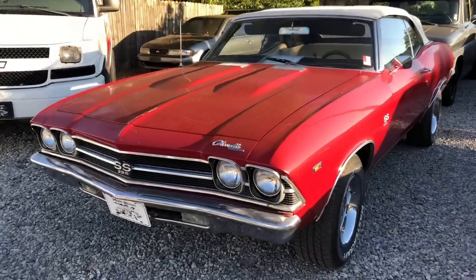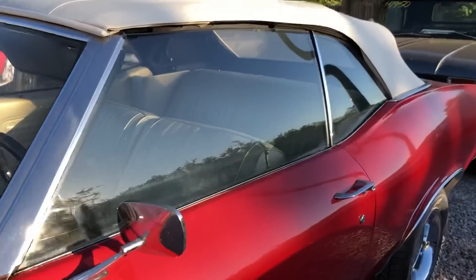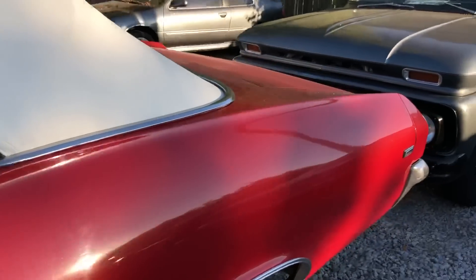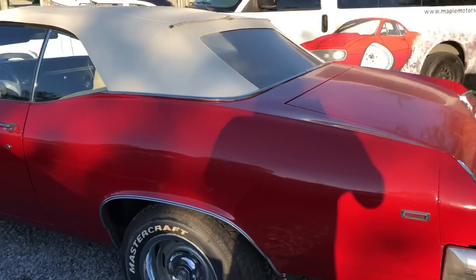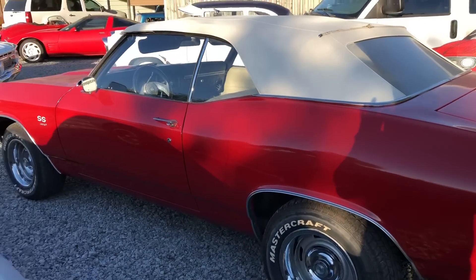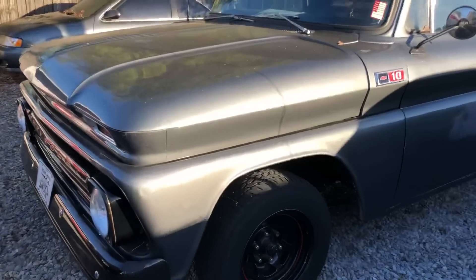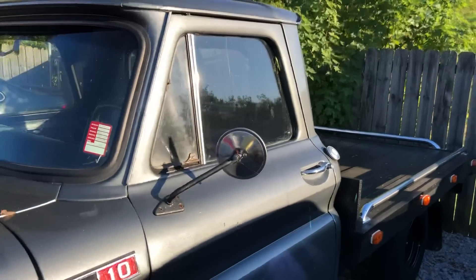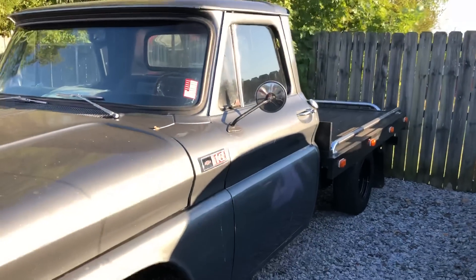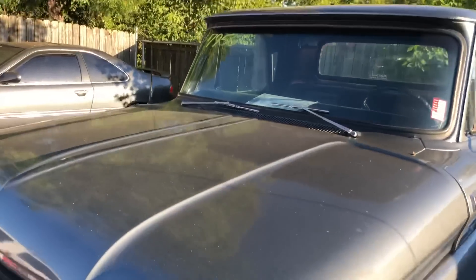We got a Chevelle sitting here — it needs a wash but it just came in. It's a 1969 convertible and I'm not sure what we're gonna price it; maybe it'll be on the website by the time this video goes out. Right behind this is a 1965 flatbed C10 — the truck runs and drives pretty good, priced at $79,500.